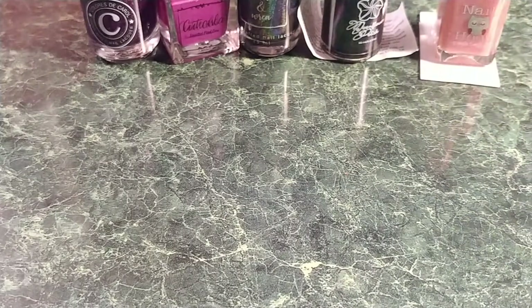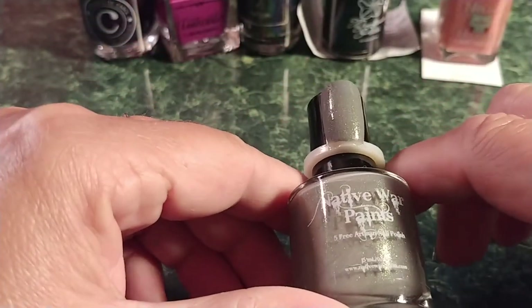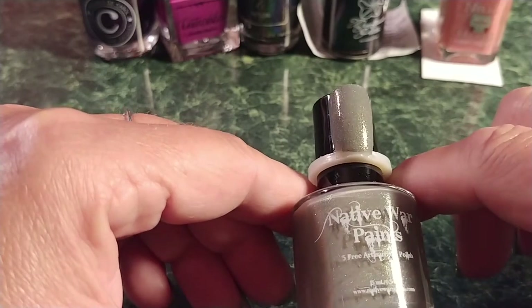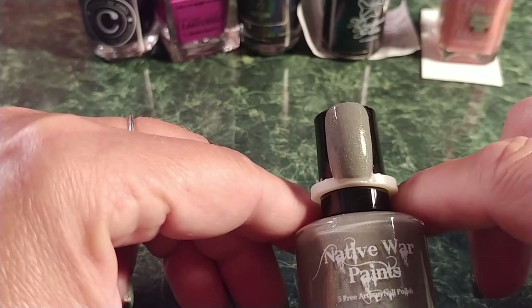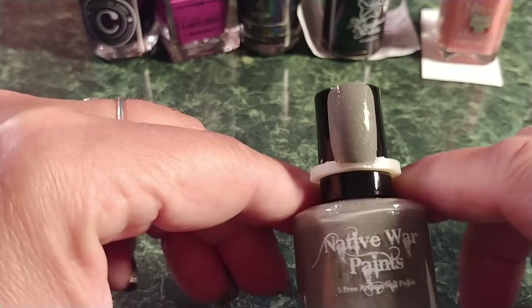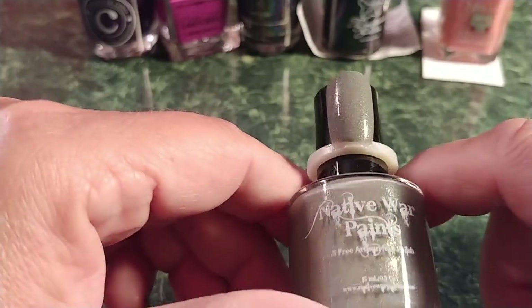The next one is Native War Paints — Dementor's Mist. I love gray. It's a gray with green-to-gold shifting shimmer, gold holographic micro glitter, iridescent chameleon micro glitter, and tons of holographic goodness. Inspiration is the mist that dementors create. This is beautiful — I can't wait to wear this one.